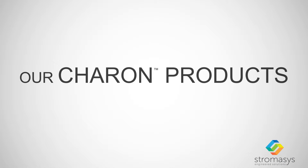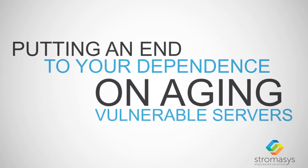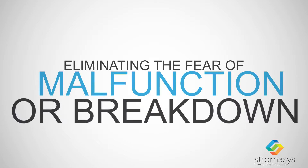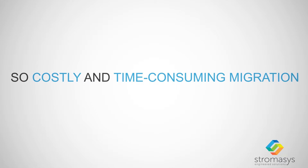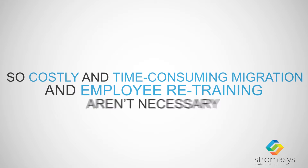Our Sharon products virtualize your classic hardware, putting an end to your dependence on aging, vulnerable servers and eliminating the fear of malfunction or breakdown. It doesn't change your software, so costly and time-consuming migration and employee retraining aren't necessary.